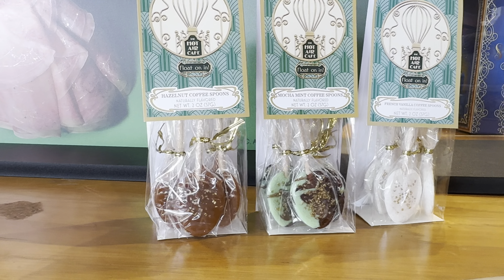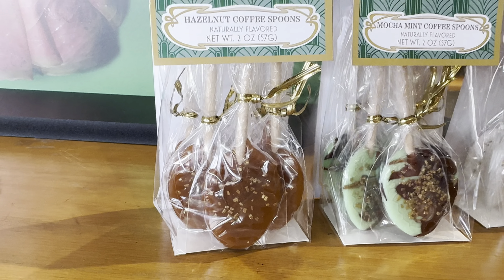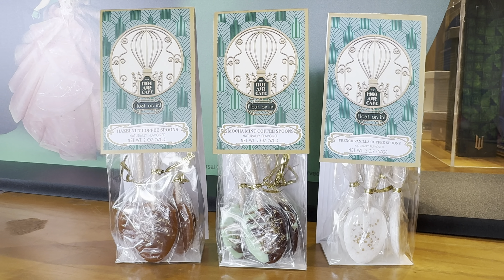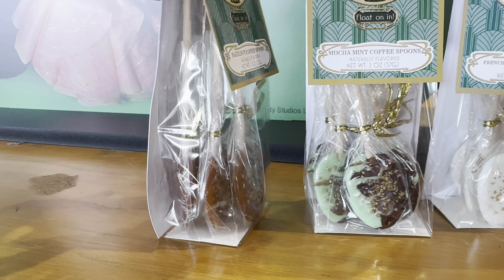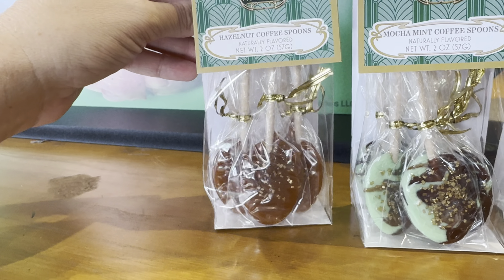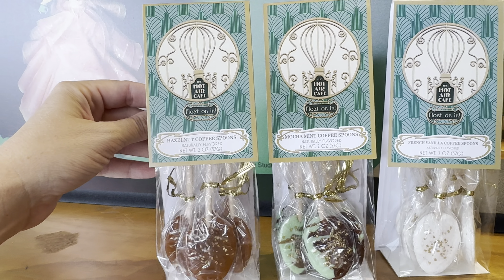Chocolate bars with designer wrappers — no price on them, probably around $7 or maybe more. We have a dark chocolatey honey fig flavored bar, a white chocolatey matcha and strawberry bar, and a pink chocolatey coconut passion fruit bar. Oh my goodness.